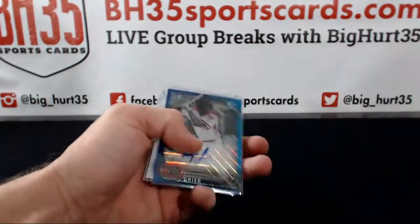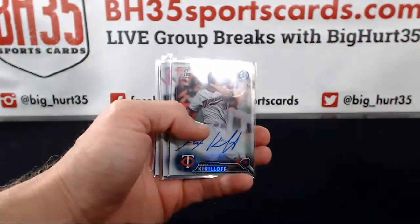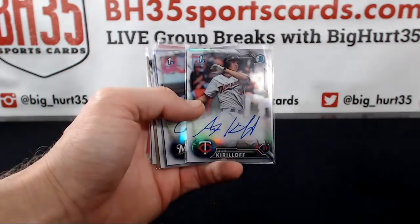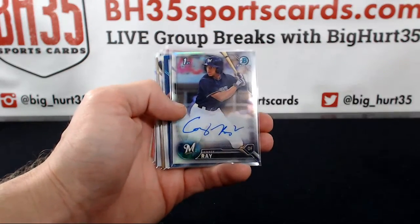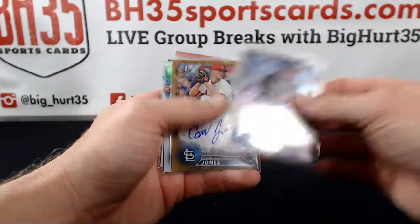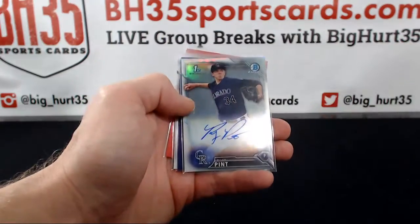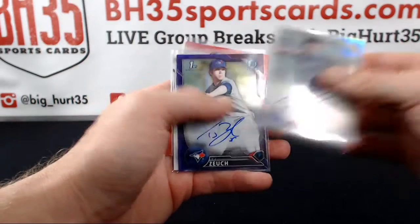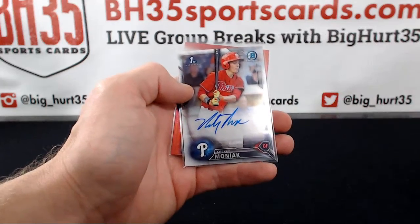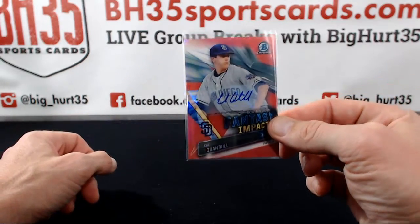And your color refractor autos: Anfernee Greer blue wave auto, that's the 150. Kirilov refractor auto. Corey Ray refractor auto. Kyle Muller blue. Will Benson base. Gold wave Connor Jones. Refractor Riley Pint. TJ Zuch purple. Moniac base. And a red Cal Quantrail Fantasy Impact.